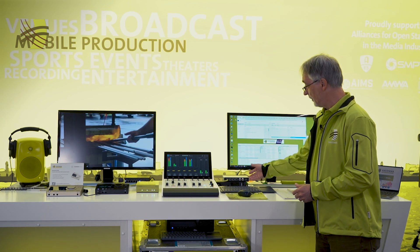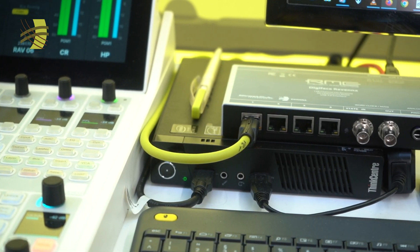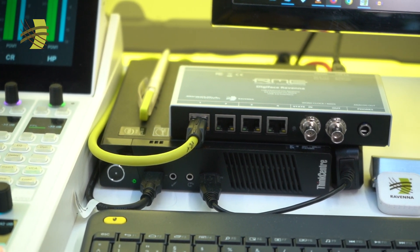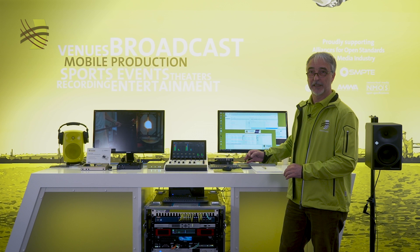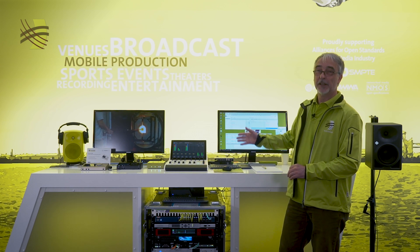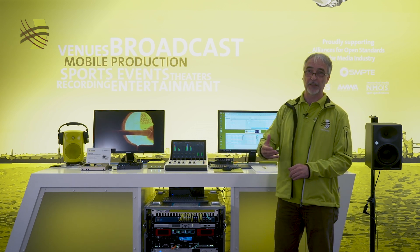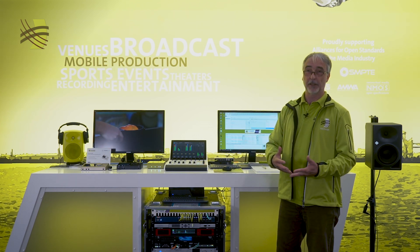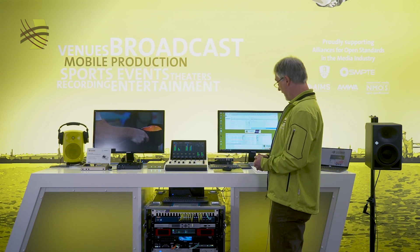We introduced the RME Digiface Ravenna last year — it was not connected to the rack. If you want to see how easy it is to connect a Digiface Ravenna to a Ravenna network, just watch our other videos where I unbox the Digiface Ravenna and connect it to our lab network.